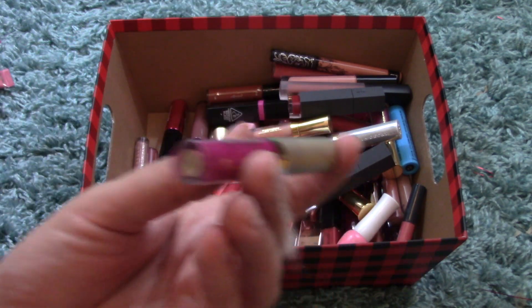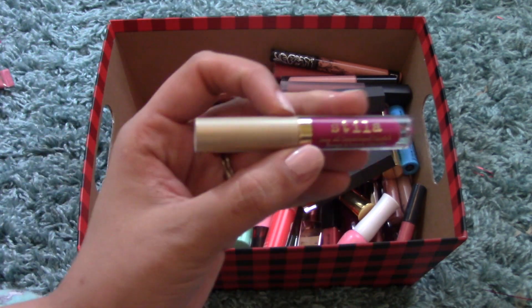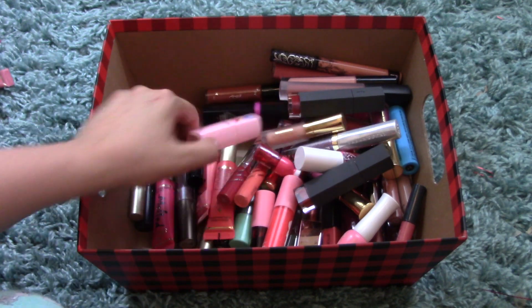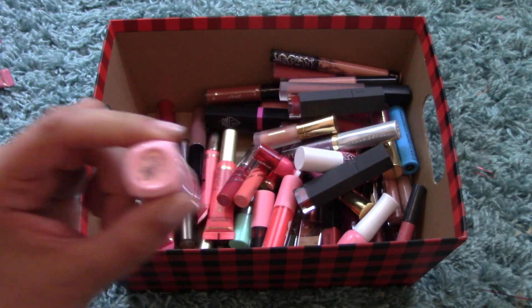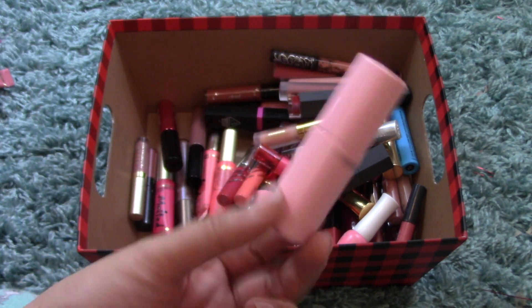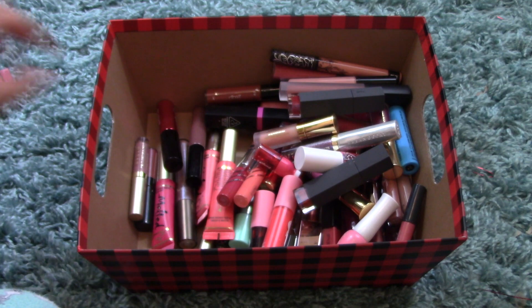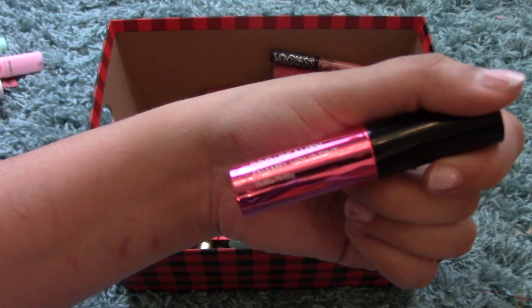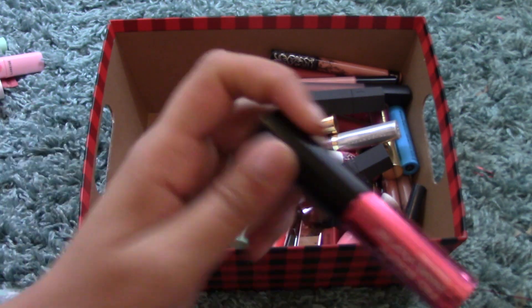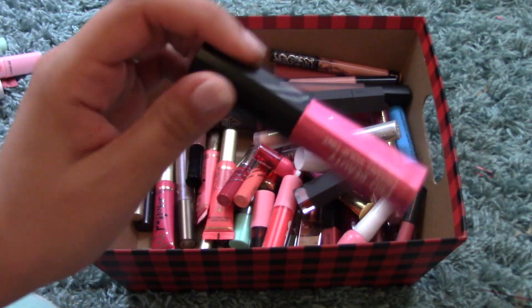I have the Stila Stay All Day Liquid Lipstick in Lume — a really pretty berry purple-y color. I also have a lip tint from Laneige in Urban Coral, beautiful packaging. And another Holika Holika Pro Beauty Enamel Volup Tint — PK01 Muse Pink — which I believe is more glossy. Beautiful packaging.